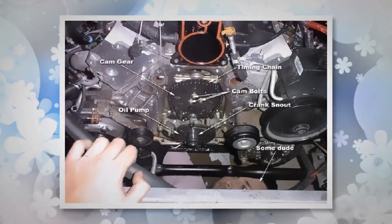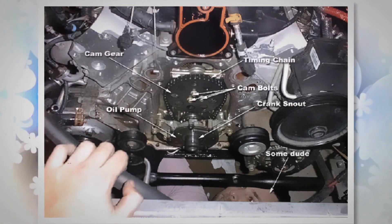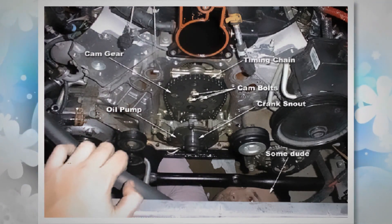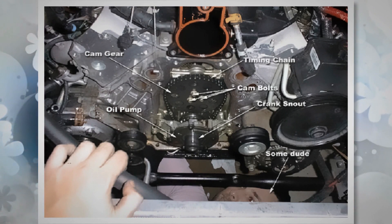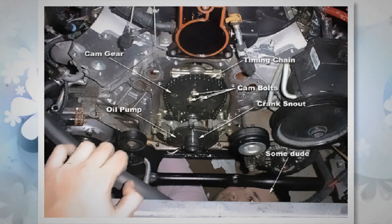The oil pump is usually located inside the engine, often in the oil pan at the bottom of the engine or near the crankshaft. In some vehicles, particularly those with older designs, the oil pump might be externally mounted.